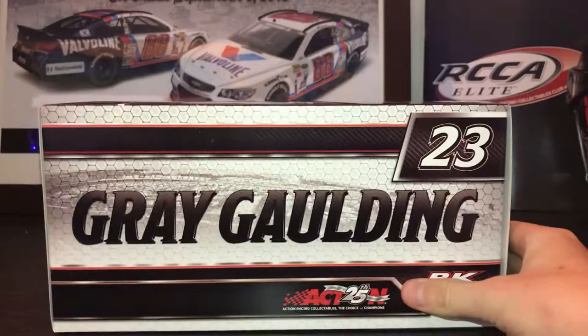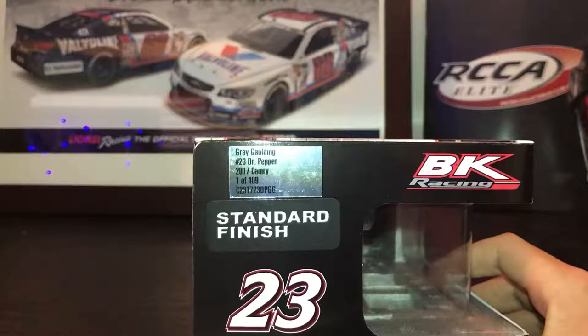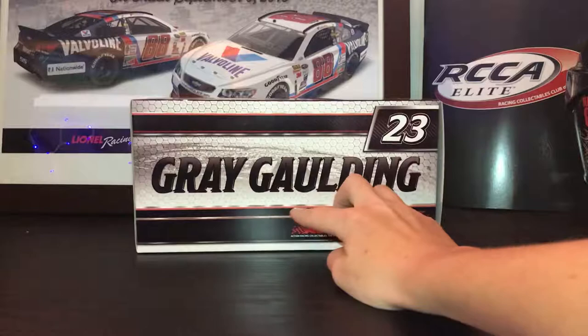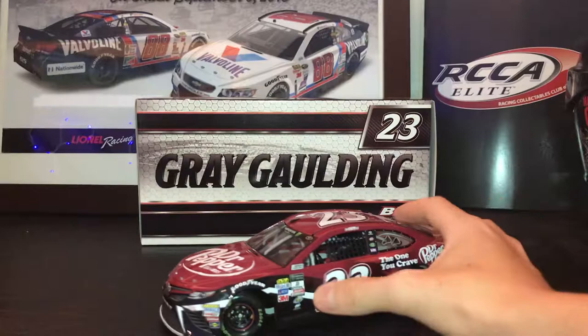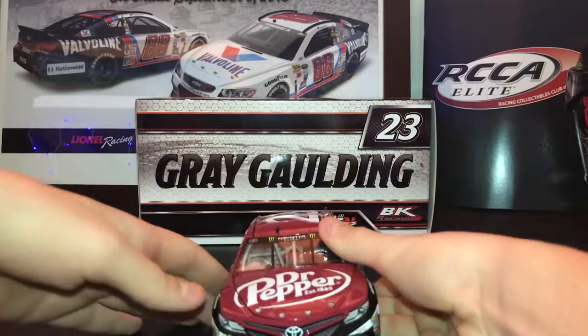Gray Golding 23, BK Racing render of the car, 2017 standard finish, made a total of 409. On the lower side: Gray Golding 17 top. Weirdly enough, they don't have a picture of him right there. Here's the car — I did do a chassis swap on this if you saw my chassis swap video. I like it a lot more.